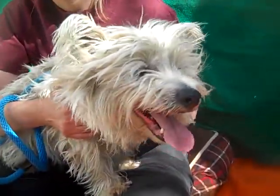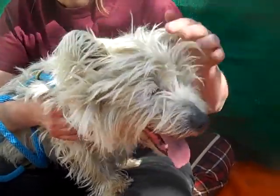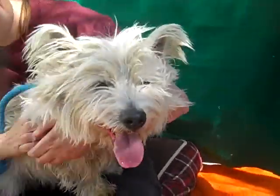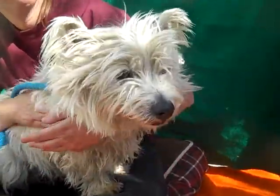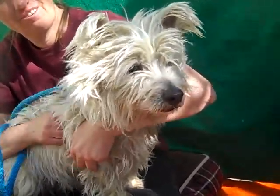He is absolutely gorgeous right now, but definitely he'd love to take a bath and get some grooming and just be pampered for a while. He should be a dog that stays inside and gets a little bit more attention than it looks like he's had so far.